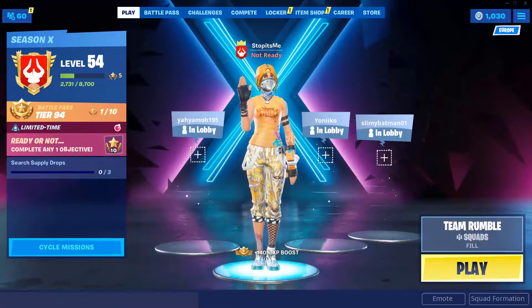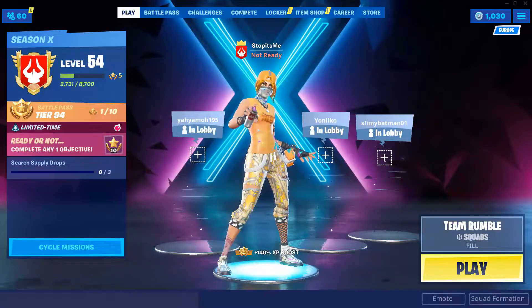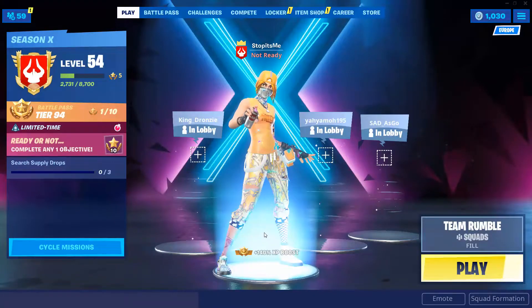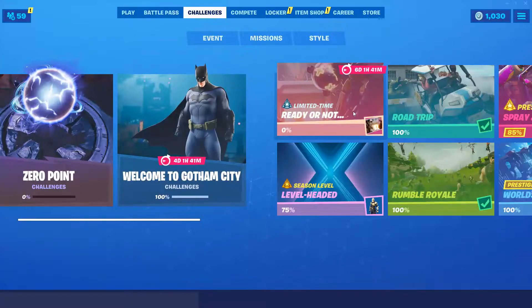Welcome to this Fortnite video. Today I will explain why some people don't see the secret battle star. From week 1 to week 10, there is something called limited time challenges. The limited time challenges have replaced the daily challenges, so if you go to the challenges tab you will find something called limited time challenges.